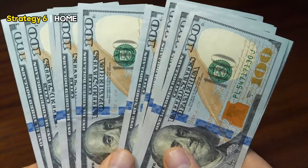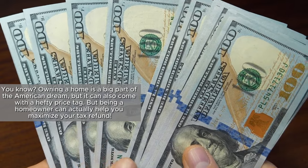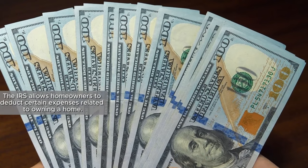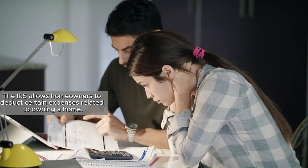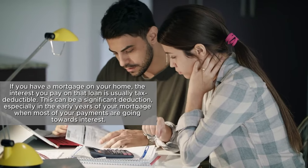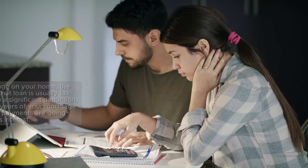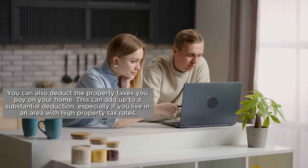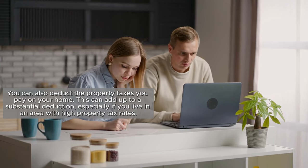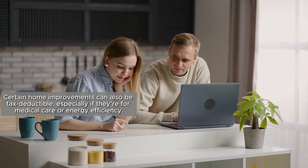Moving on to the sixth strategy, we have your home. Owning a home is a big part of the American dream, but it can also come with a hefty price tag. However, being a homeowner can actually help you maximize your tax refund. The IRS allows homeowners to deduct certain expenses related to owning a home. If you have a mortgage, the interest you pay on that loan is usually tax deductible — especially significant in the early years when most payments go towards interest. You can also deduct the property taxes you pay, and certain home improvements for medical care or energy efficiency can be tax deductible as well.